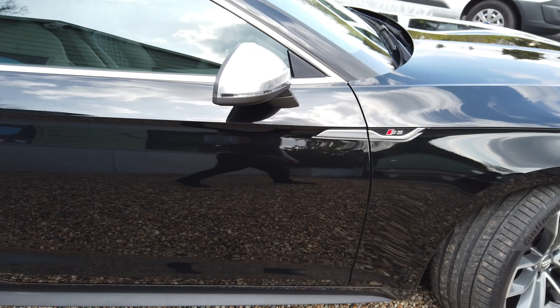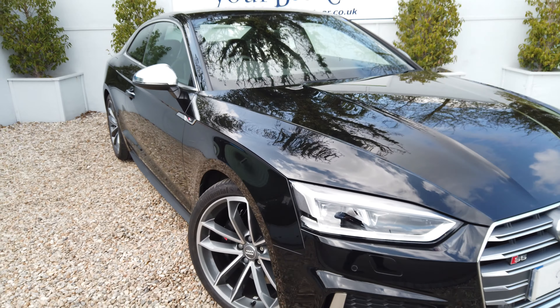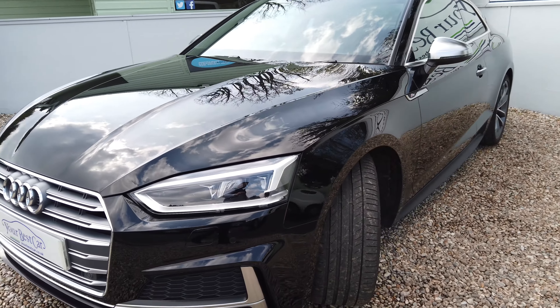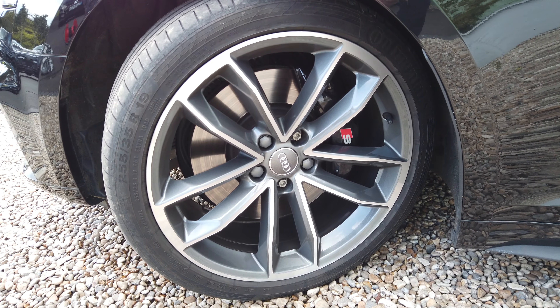Only covered 13,000 miles. The previous owner treated it like one of his children — never took it to a hand car wash because he didn't want swirls in the paintwork, and it really shows. Come and view this, it'll be the best one you've seen. No marks down this side either.